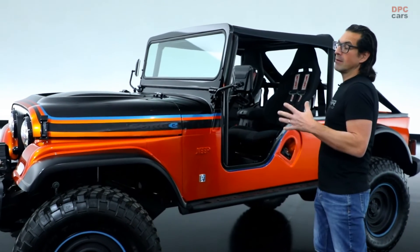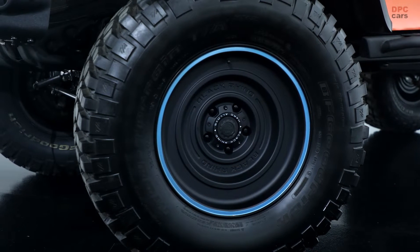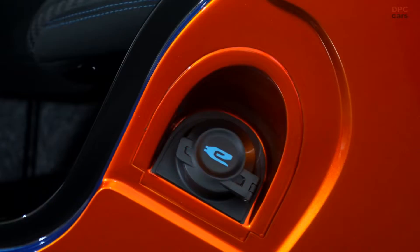Moving down the body, you'll see these widened flares that cover the 35 inch tires with the black Rhino solid wheels trimmed out with this really cool surf blue accent stripe. On the body side, we've got this really cool charge port door with the electrified E.